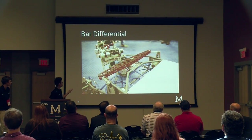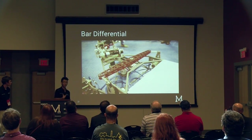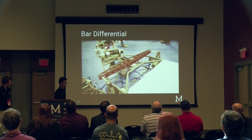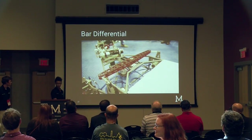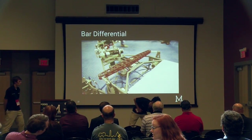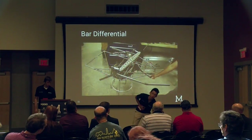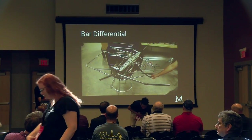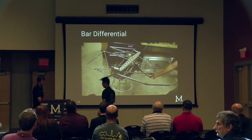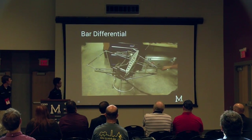The bar differential is something we've also changed this year. Noticing that last year's geared differential had a lot of backlash, we changed to a bar differential which has basically zero backlash. The way it works is it transfers part of the motion to the other side and the body of the rover remains generally stable.